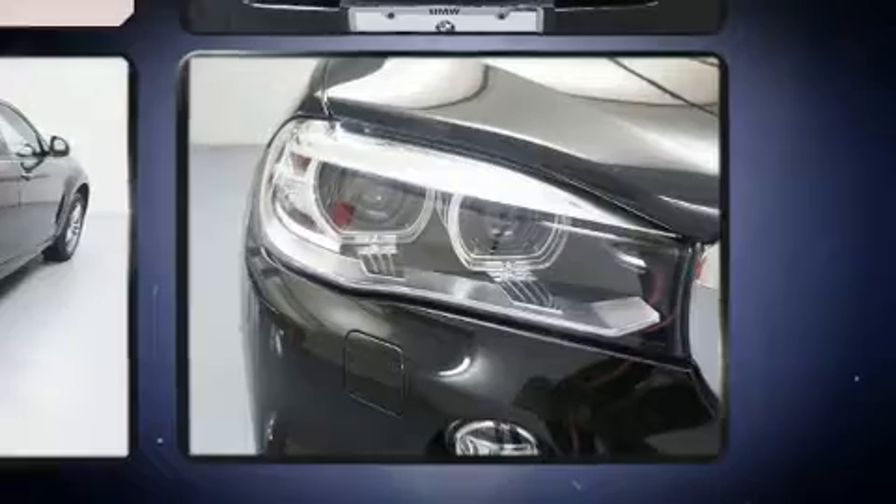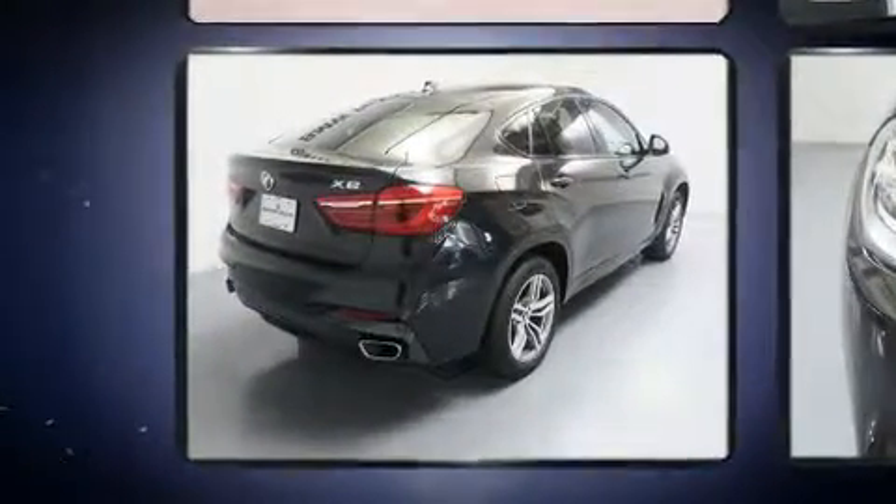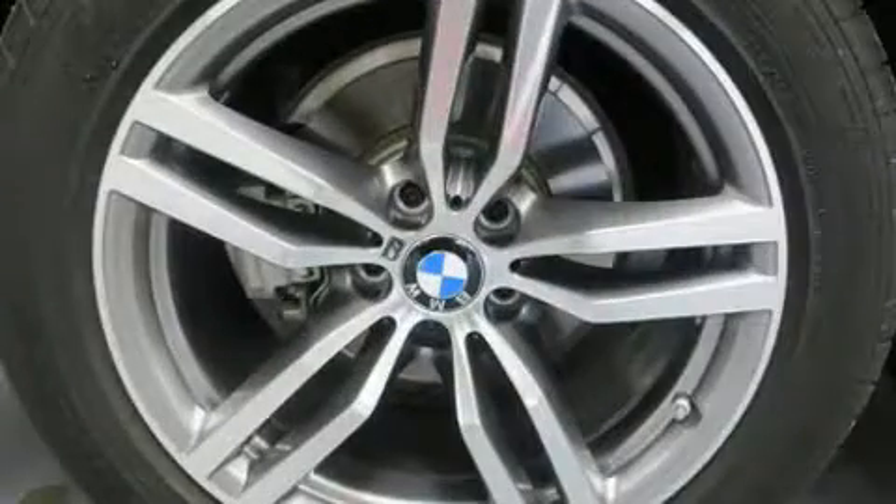BMW made sure to keep road handling and sportiness at the top of its priority list. The engine breathes better thanks to a turbocharger, improving both performance and economy.